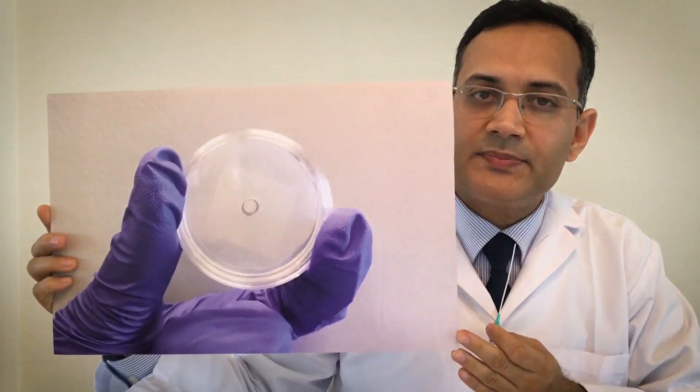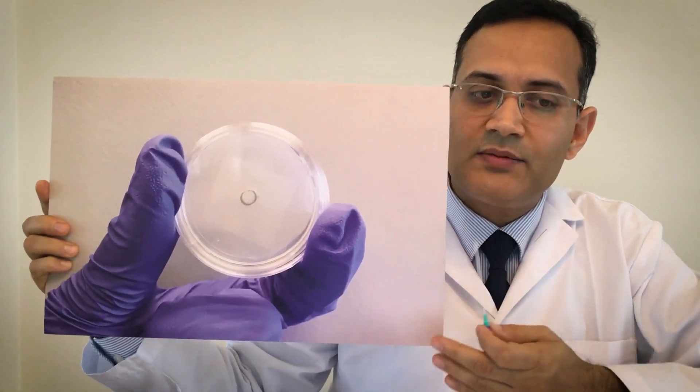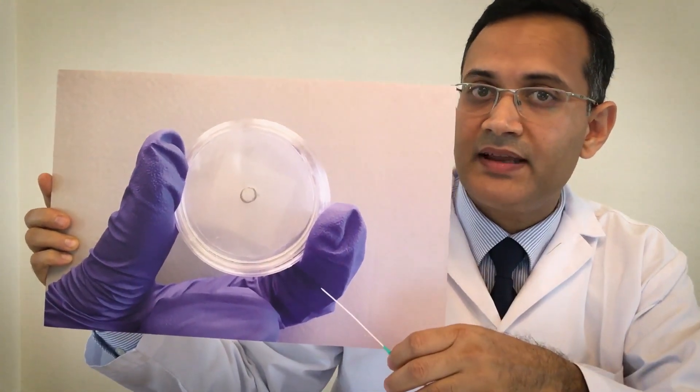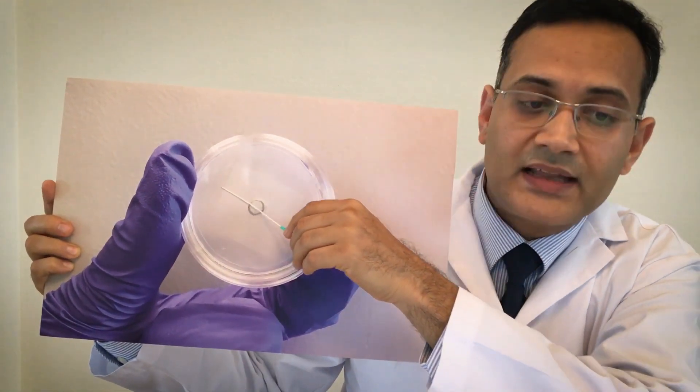Our experiment was designed to mimic what happens when catheters pick up bacteria as they pass through the skin. To do this, we devised a skin model with bacteria closely resembling staph. We passed the Chronoflex C and polyurethane catheters through this model and allowed them to incubate for 48 hours.